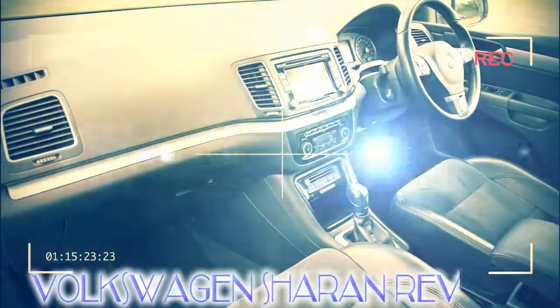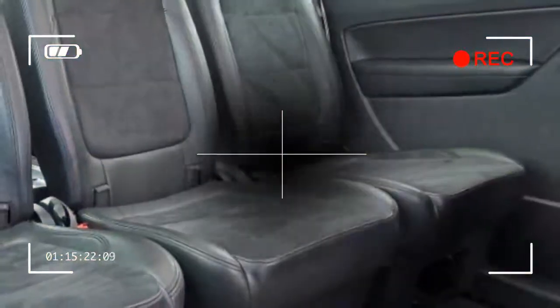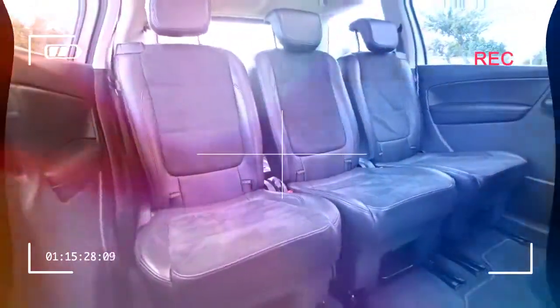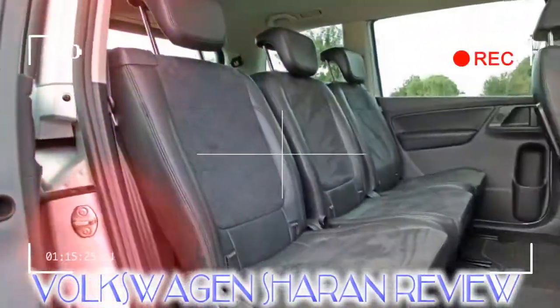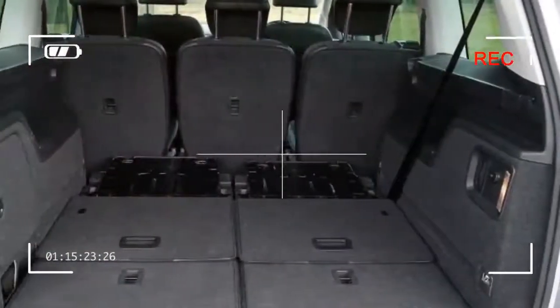In October 2015 a refreshed Caravelle was revealed, but changes were minimal. All engines were now Euro 6 compliant and more efficient than before, while all cars gained additional standard equipment.